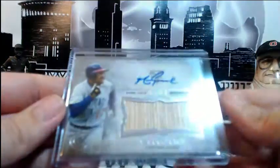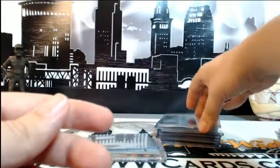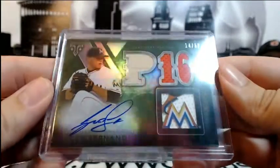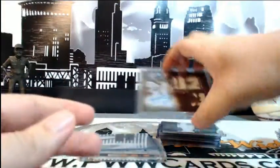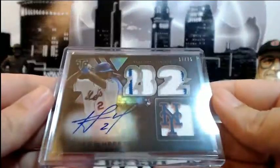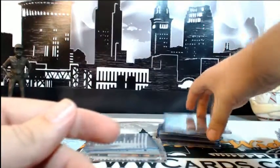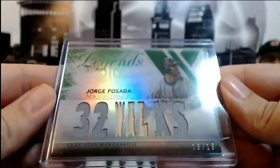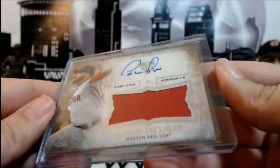For the Cubs, Mark Grace 22 out of 99, At Bat auto relic. For the Marlins, Jose Hernandez numbered 14 out of 50 with the Triple Threads auto. For the Mets, Dilson Herrera number 17 out of 75 with the rookie auto relic. Then we have the Jorge Posada Legends numbered 13 of 18, it's an emerald. Edwin Escobar again, 27 out of 75 auto relic for the Red Sox.